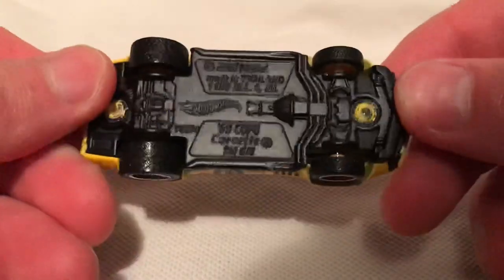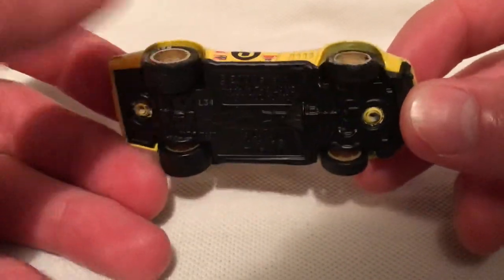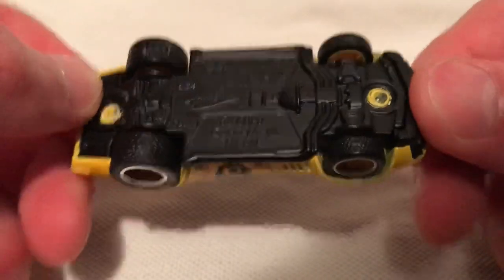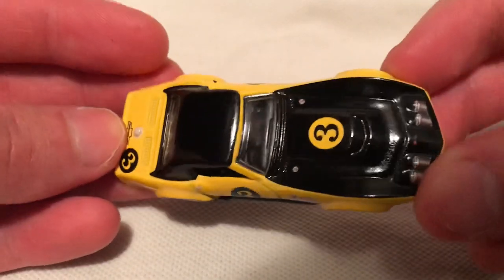So there it is, metal on metal. This base happens to be painted matte black, that's pretty cool. Of course it also comes with the real riders — you can see these are treaded, and it also has Goodyear on the sidewalls there. Pretty sweet.